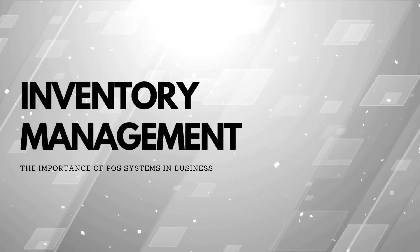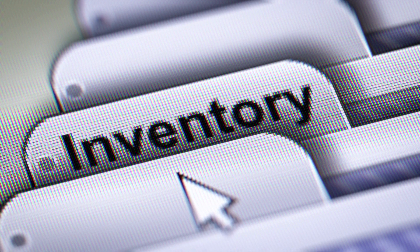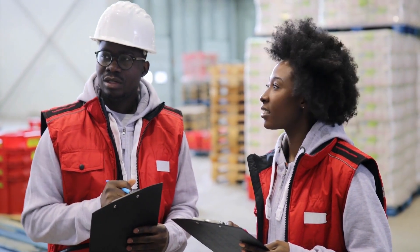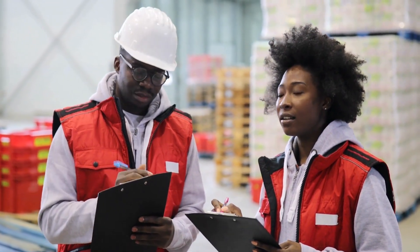Inventory management: point of sale systems help businesses to manage their inventory by automatically updating inventory levels as sales are made. This information helps business owners to know when to restock and prevent overstocking.